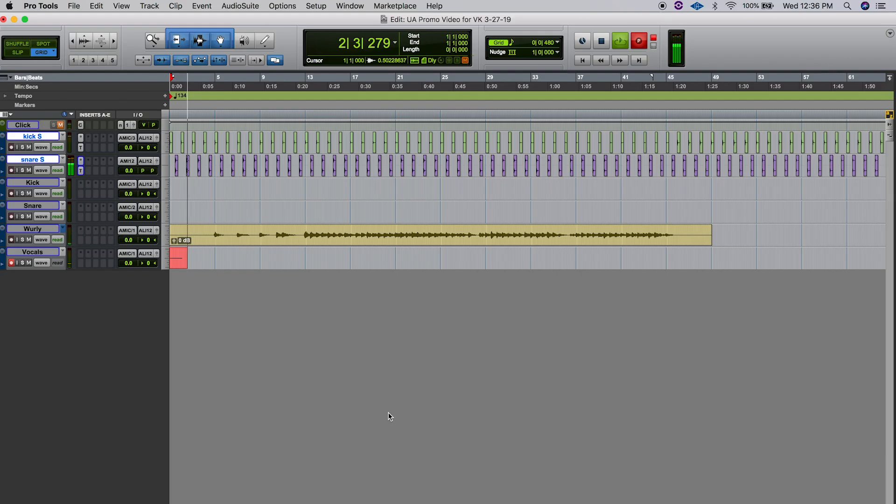Any time you previously moved tracks, changed plugins, anything like that, you'd end up with a glitch and it would stop you in your tracks. That doesn't happen anymore. You're able to move, create new tracks, anything like that, and it does not stop. This is a much-needed update and will help to keep the creativity flowing while you're mixing and editing in the studio.